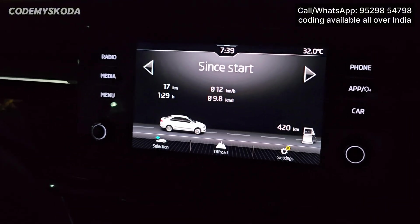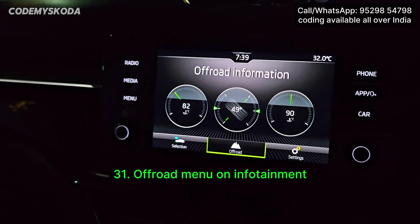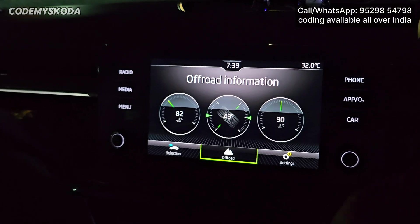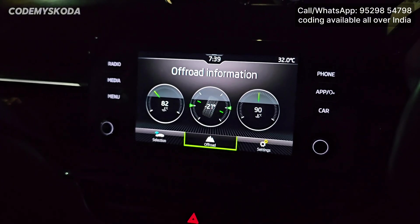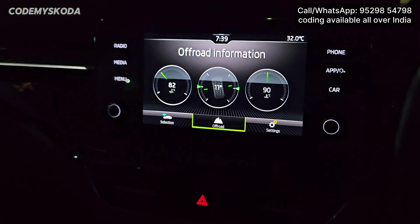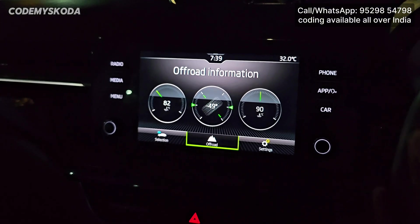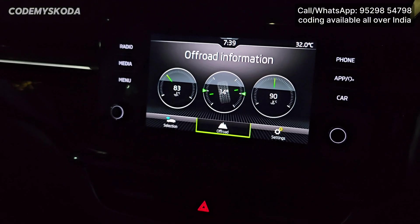The next option related to the infotainment is called the off-road menu. On the left side it is showing the oil temperature at 82 degrees Celsius, in the center is the tire angle, and on the right is the coolant temperature. Although the tire angle on this 18 new system is not very useful because it shows a very large number even when moving the steering very slightly.